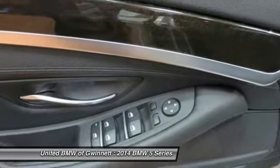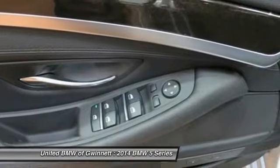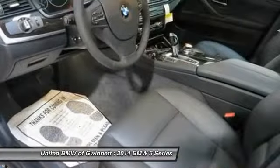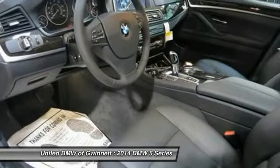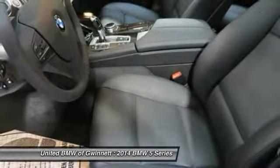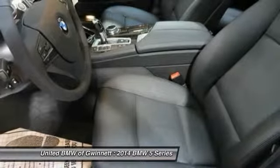The vehicle is glacier silver metallic with a black leather interior and is offered with a full factory warranty. Contact the new internet sales department at 770-476-8800 or tpoff@penskeautomotive.com for more information.